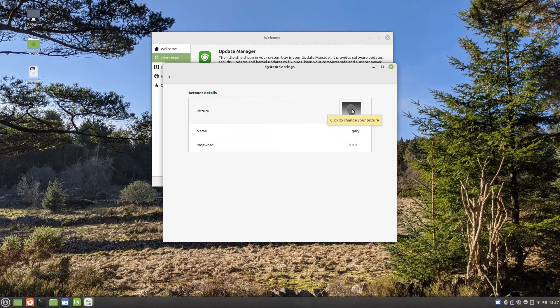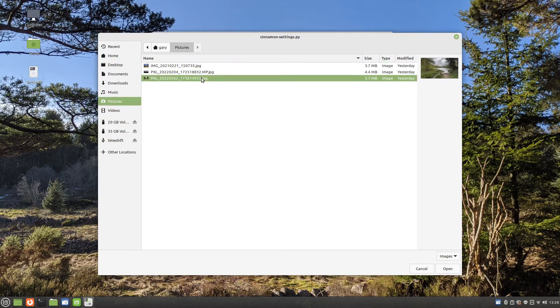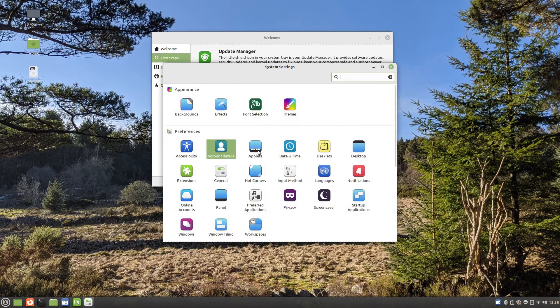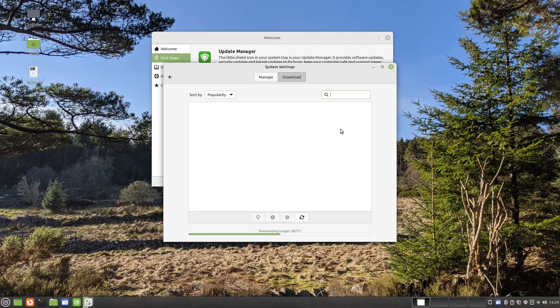The account details screen lets you change the username or password and assign an image for the user. Applets are useful tools that can be added to the system tray. There are a number of applets to try, such as the recycle bin. As well as the default stock applets, there are a number available to download as well.